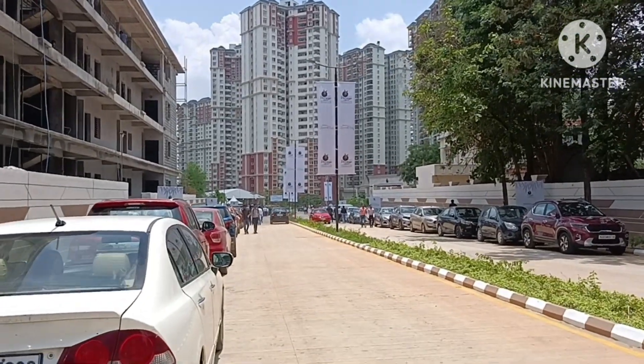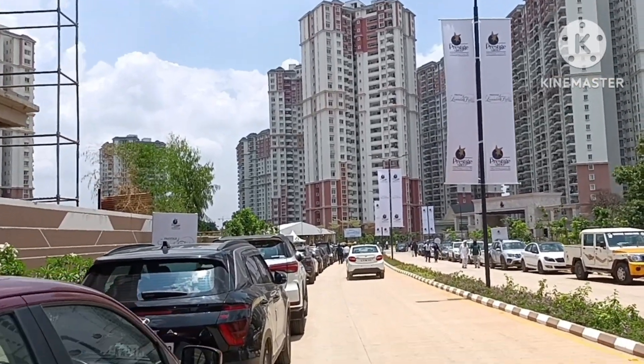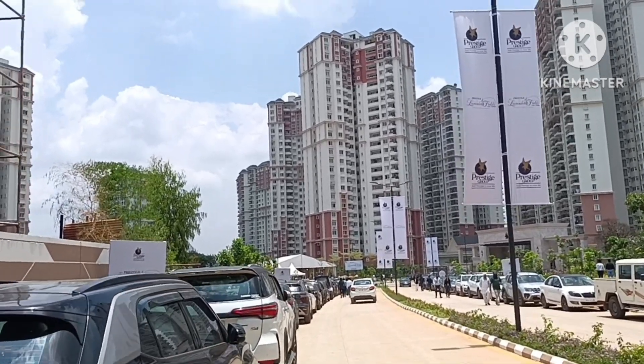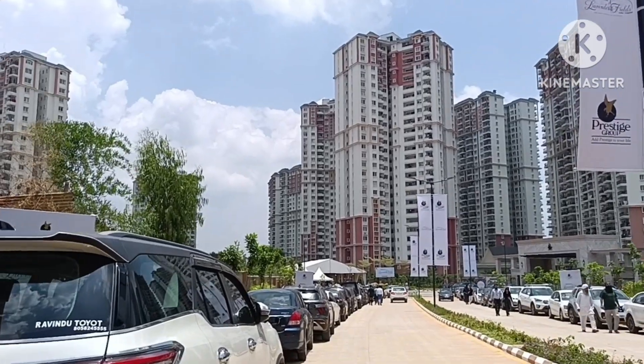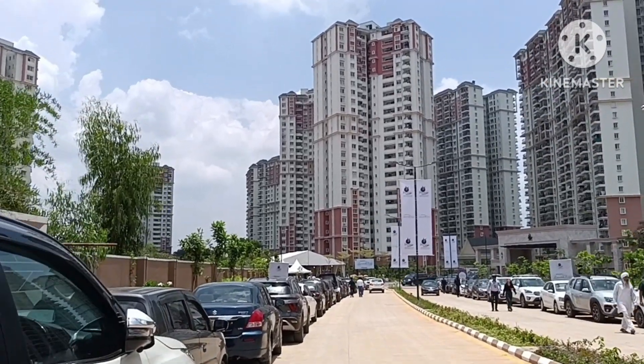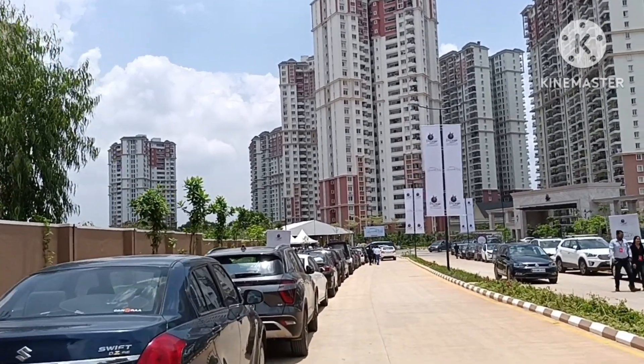Let's go and look at the different towers. Those over there are Prestige Lakeside Habitat. Right next to that we have Prestige Lavender Fields, which they have just currently launched as a new project.